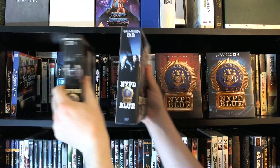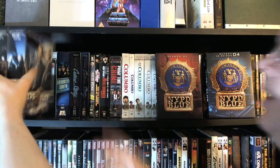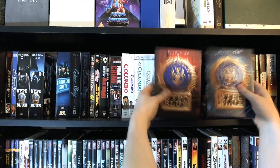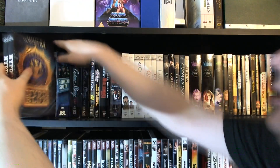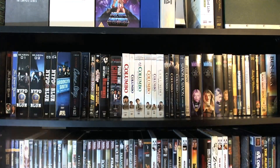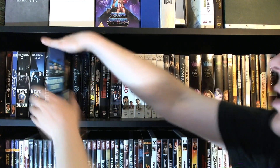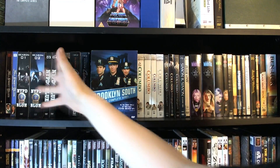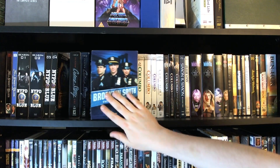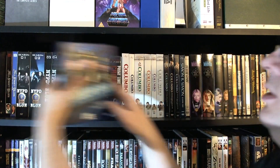They did re-release seasons one and two of NYPD Blue in slimmer packaging — this is the original thicker packaging release, which I actually like a little better; I think it's a little classier. NYPD Blue is probably my all-time favorite cop show. Then we have Brooklyn South. I should mention these are both Stephen Bochko productions — he's kind of famous for doing cop shows. Brooklyn South was another one of his, really good show, but just didn't catch on for some reason and only lasted one season.